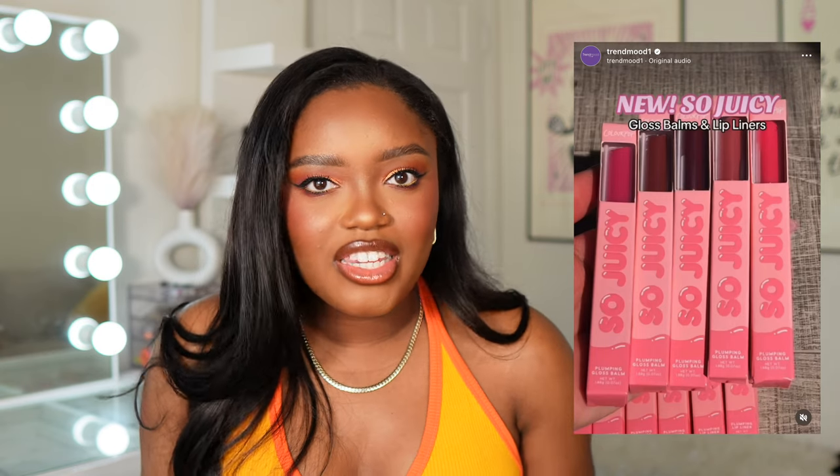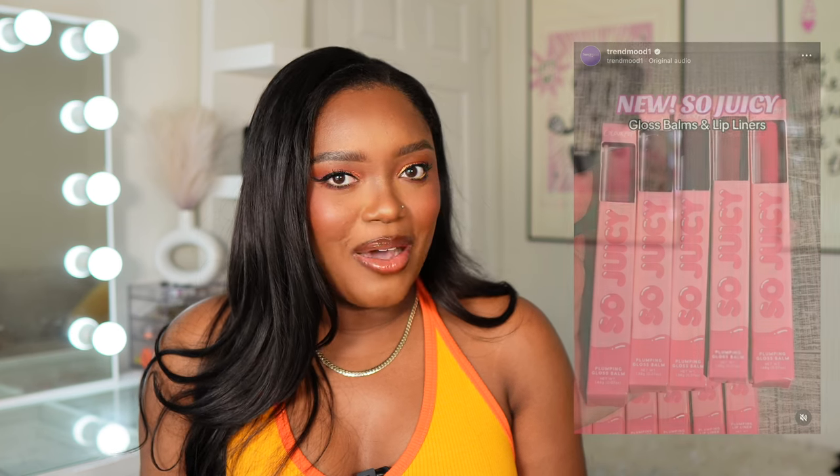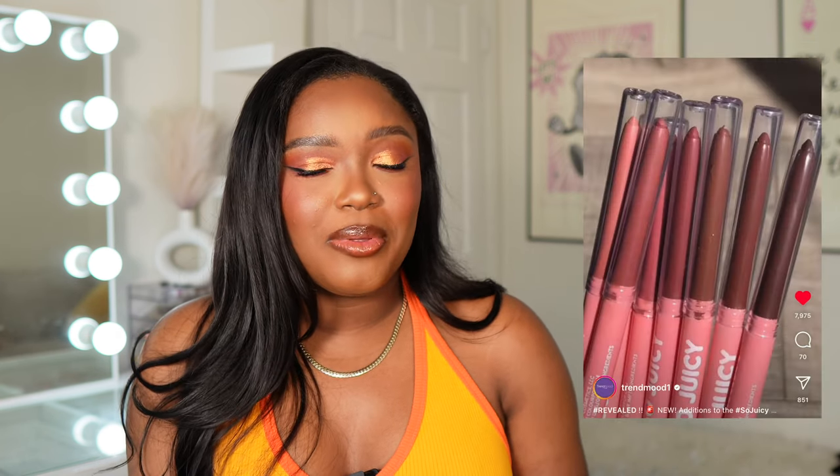I'm really excited to see them bringing back the So Juicy name. It kind of makes me feel like this is going to be that squeeze tube formula just in stick form. Not only are they dropping these, but they're also dropping lip liners that are also plumping. I don't really know how I feel about a plumping lip liner, but I'm going to get it and try it. This is available this Thursday, so mark your calendars.